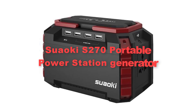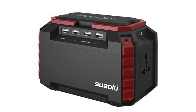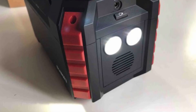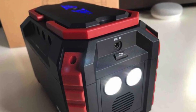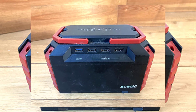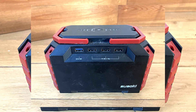Fourthly, we've added the Suelki S270 Portable Power Station Generator. The Suelki S270 is a versatile and compact power solution designed for outdoor activities, emergencies, and everyday use. With a robust lithium-ion battery pack, it provides reliable power to charge a wide range of devices, from smartphones and laptops to small appliances and medical devices.